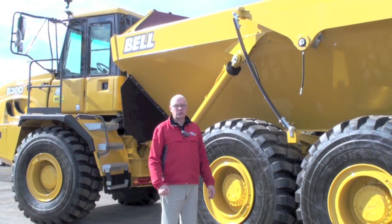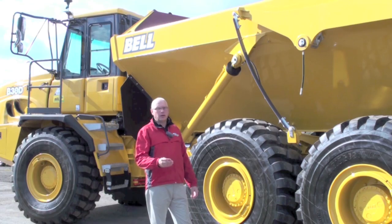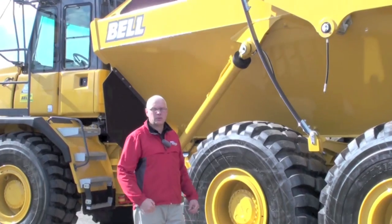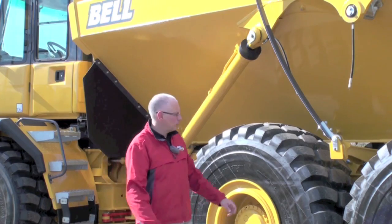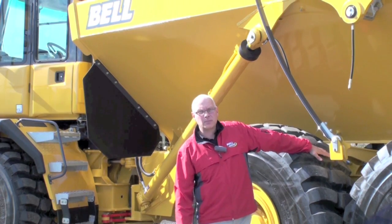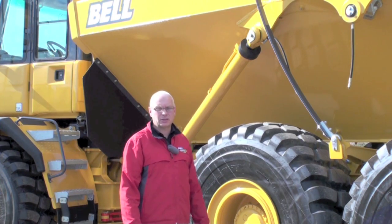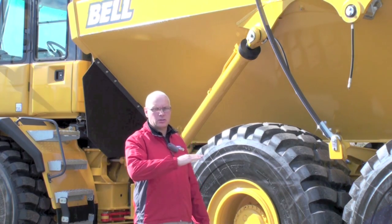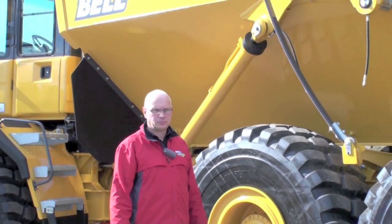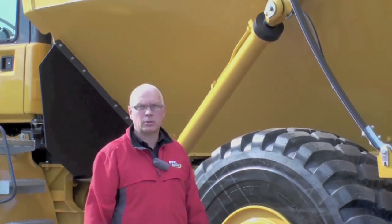Only Bell equip their trucks with onboard weighing systems as standard. The operator is given visual indication of the payload as the truck is being loaded, and the system averages out thousands of measurements on each haul to provide accurate production data. This is further enhanced by the fitting of a solid state inclinometer, which measures the angle at which the truck is working. These measurements are factored into the payload calculation to give even more accurate production data. A further benefit of the inclinometer is the operator is given an audio-visual warning should he try to tip the body with the truck in an unsafe position. In fact, the system can be activated to prevent the body from raising if it's working across too steep a slope.